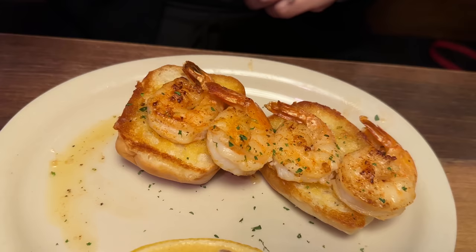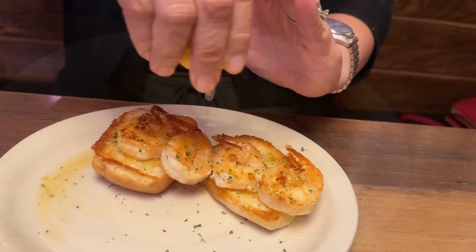Go ahead and squeeze some lemon on that. Let me try some with the lemon. Definitely add the lemon — it brightens the whole thing up.